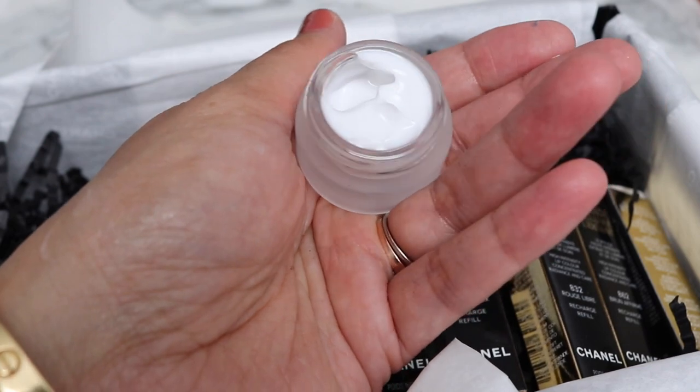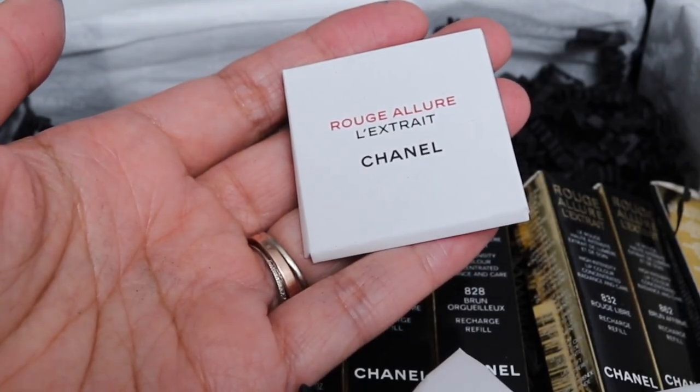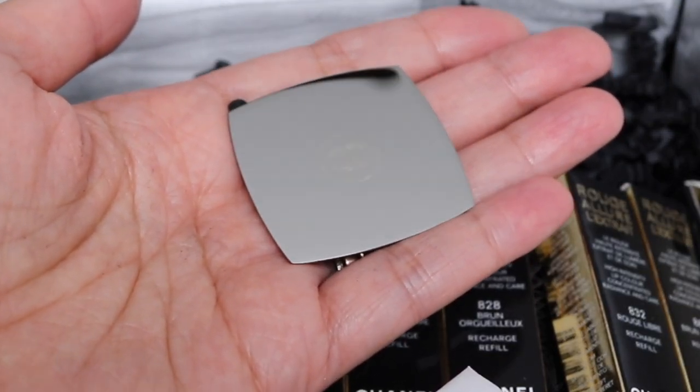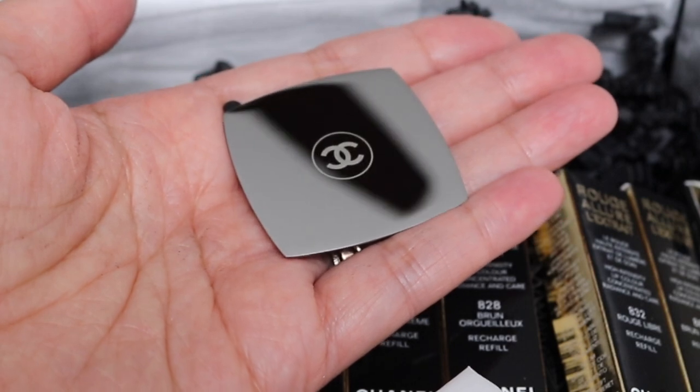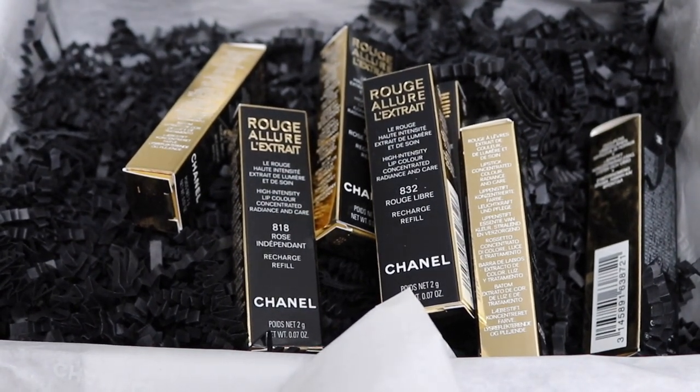Really nice texture on that - smooth and hydrating. And we have this... I don't know what this is, let's take a look. It looks like a very small mirror that you can stick onto something because it looks like it's adhesive in the back. That's cute! And then all of the lip products - let's take a look at what we have.